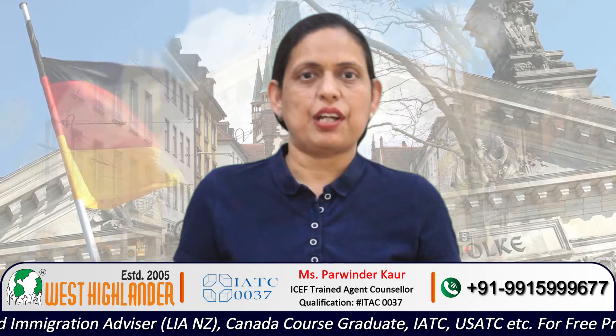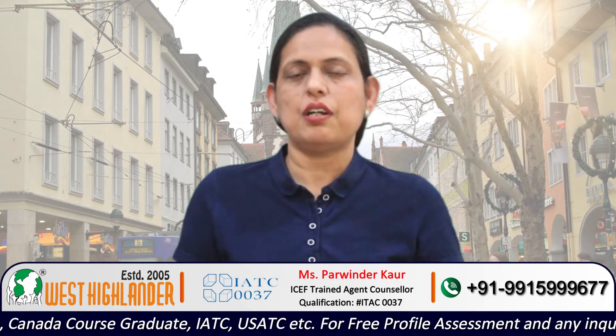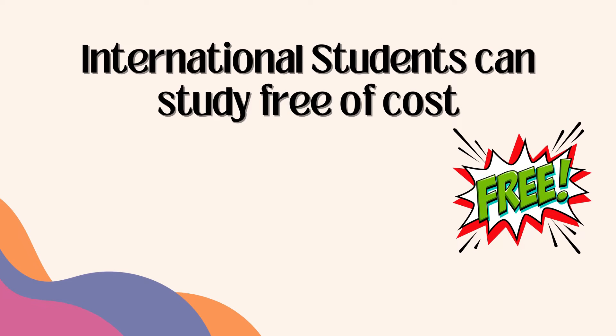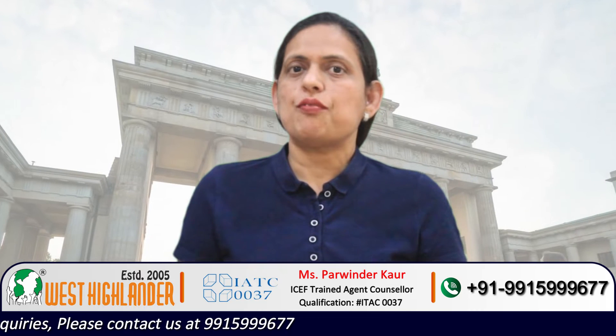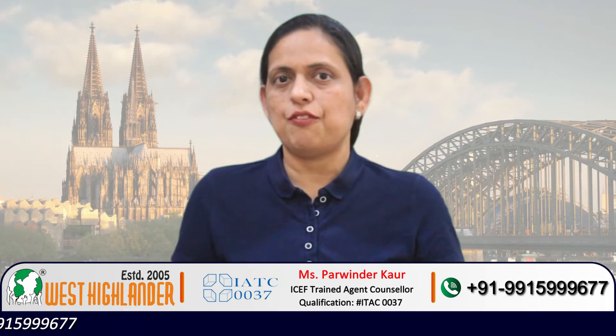One of the major attractions of Germany is that international students can study free of cost. Yes, international students need not pay any tuition fee if you choose to study your master's degree in a public university. Most of the public universities in Germany do not charge tuition fee from international students. This is a big attraction point if you are planning to study in Germany.